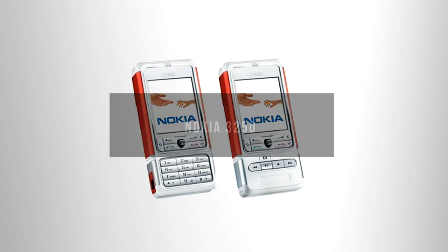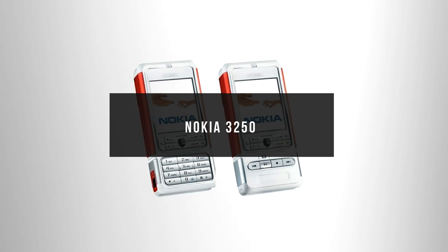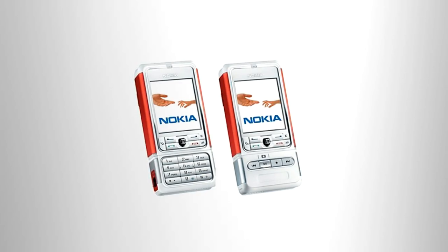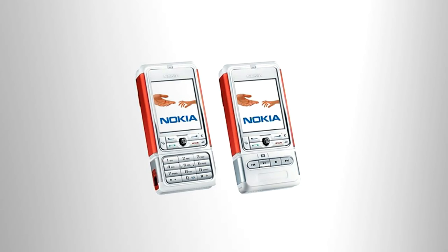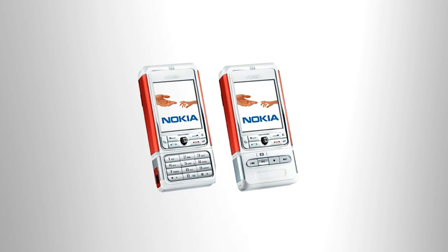Number 3: Nokia 3250. The Nokia 3250 was released in 2005 and is also known as the Rubik's phone, due to its ability to twist its lower part where the keyboards are, to give you access to its dedicated music buttons. It has a 2MP camera, built-in radio, and was the first phone to utilize the Symbian 9.1 OS.